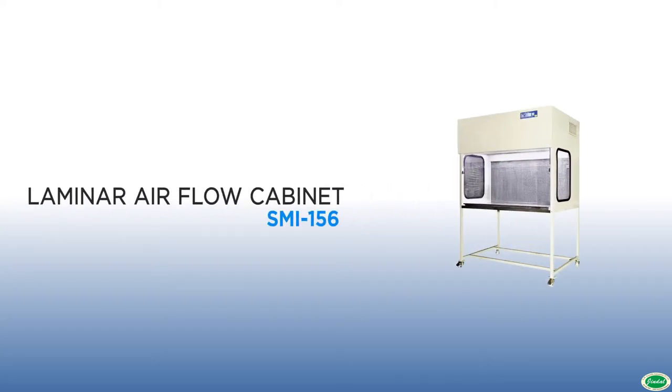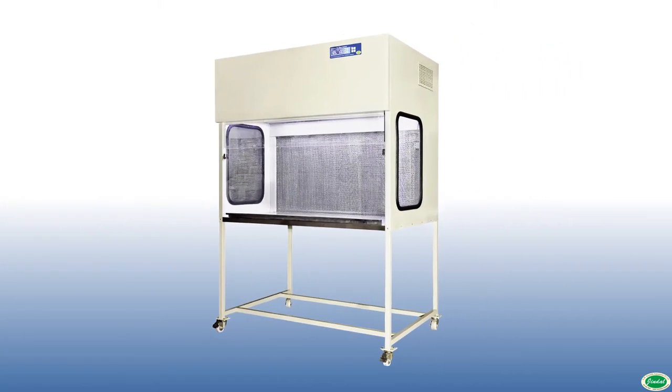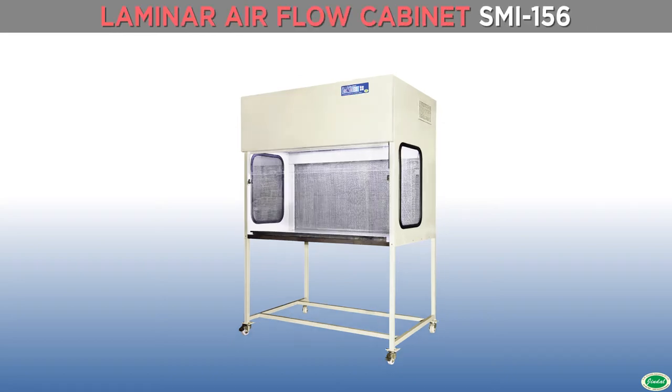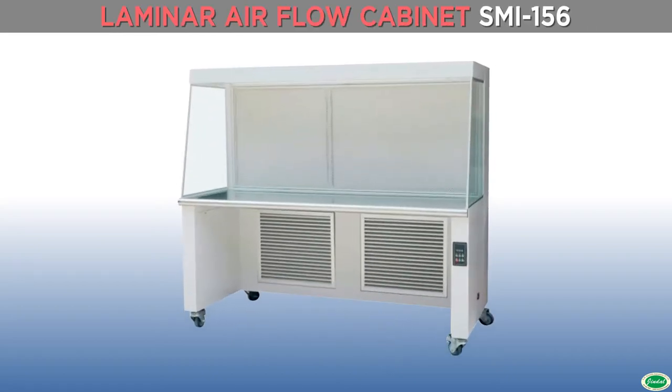We offer a comprehensive range of high-performance horizontal, vertical laminar flow clean air cabinets. It has a modular construction, combining aesthetic appeal with functional utility and efficiency.